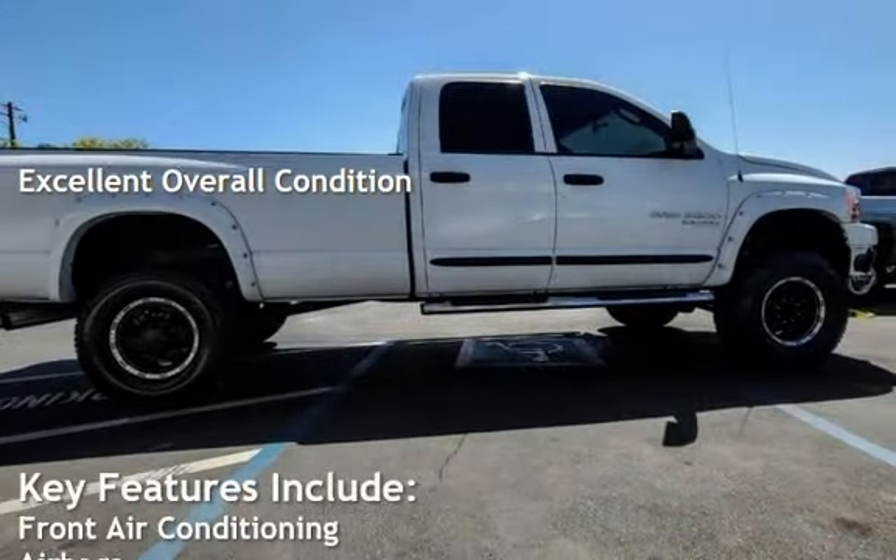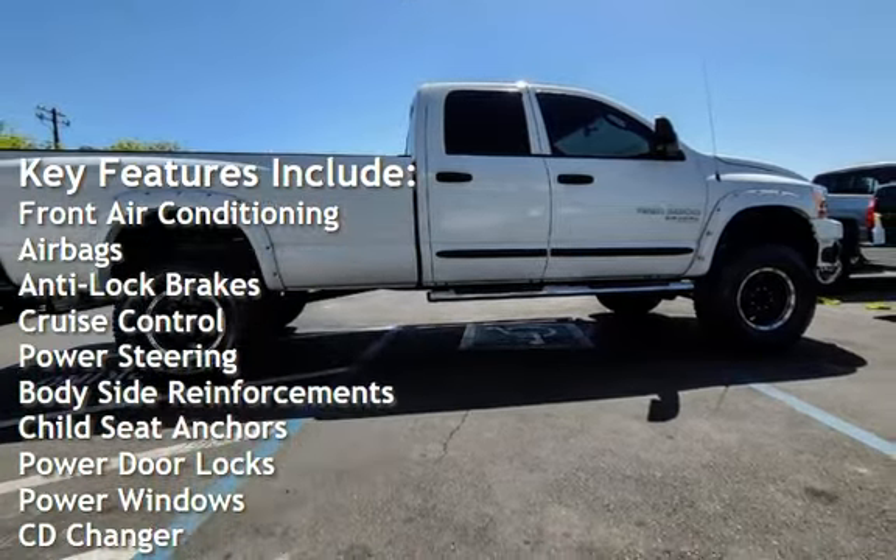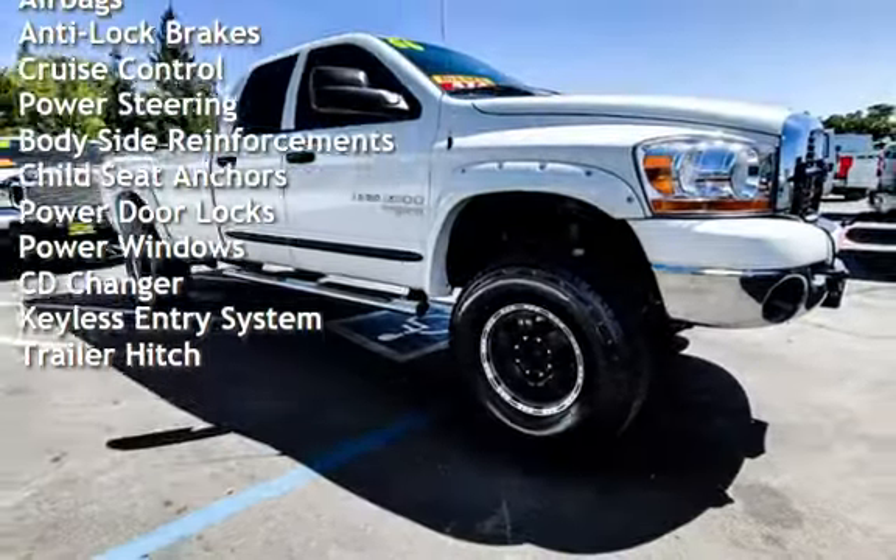Key features include front air conditioning, airbags, anti-lock brakes, cruise control, power steering, body-side reinforcements, and child seat anchors.